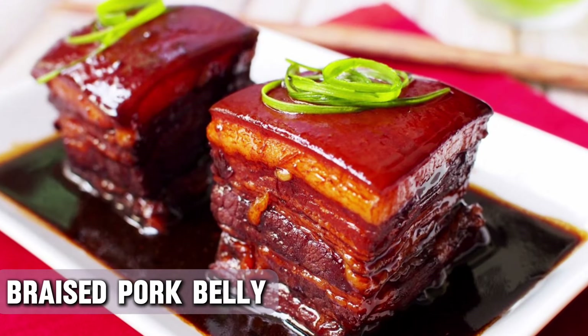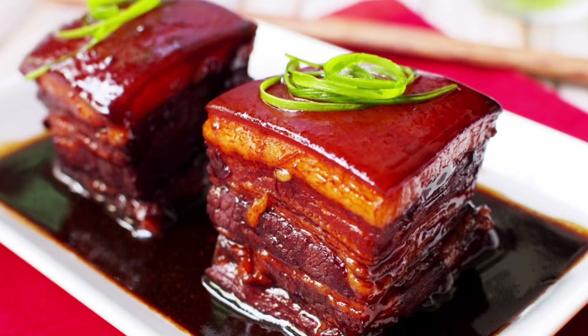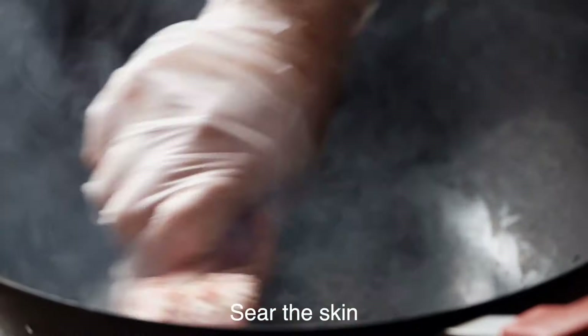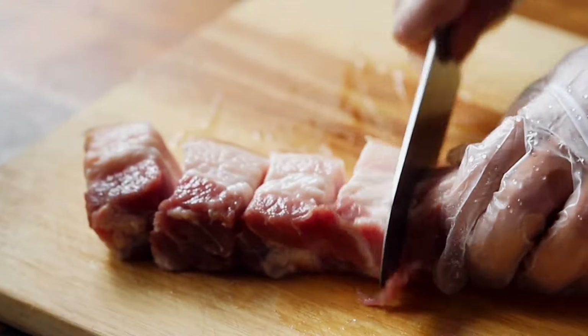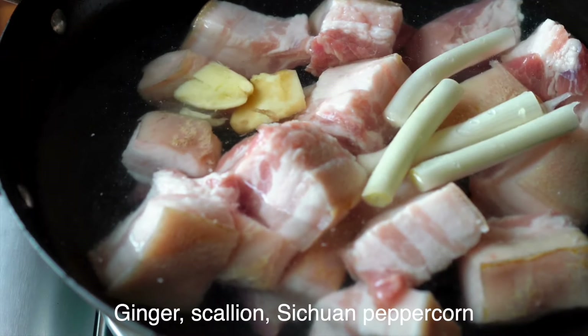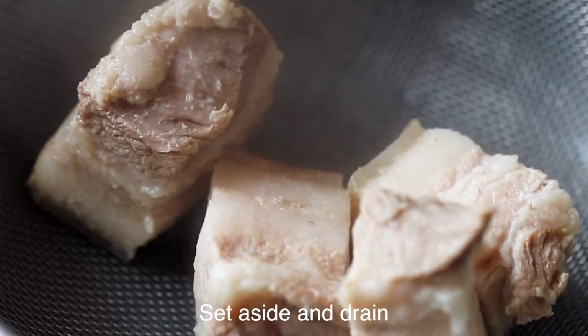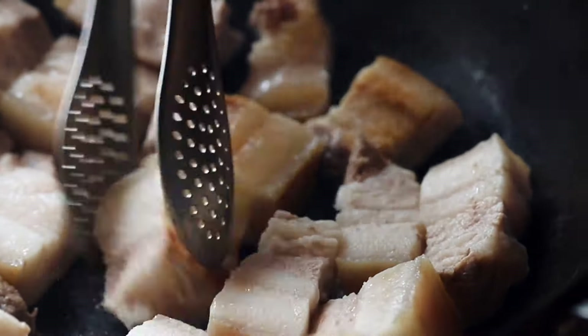Last, but definitely not least, we have the ultimate comfort food: braised pork belly. Red braised pork belly, or Hong Shao Ru, is a classic pork dish from China. It is red-cooked using pork belly and a combination of ginger, garlic, aromatic spices, chilies, sugar, star anise, light and dark soy sauce, and rice wine. The pork belly is cooked until the fat and skin are gelatinous, soft, and melt easily in the mouth, while the sauce is usually thick, sweet, and fairly sticky.